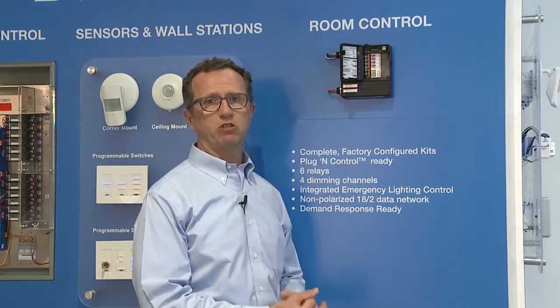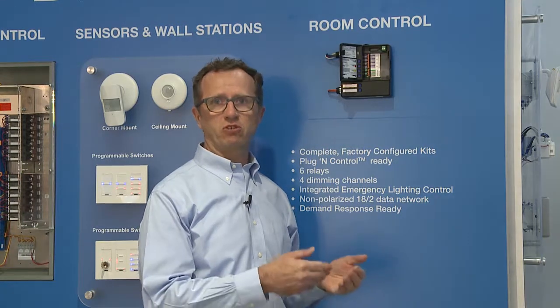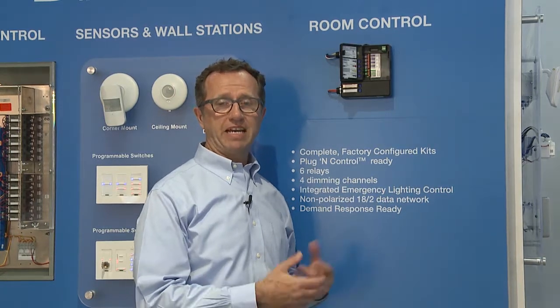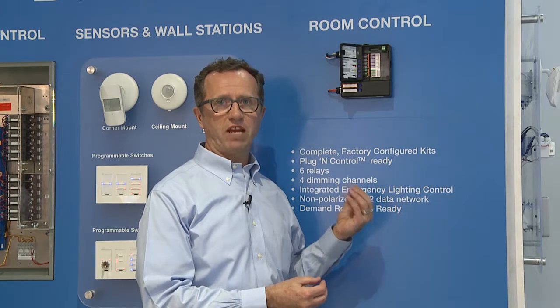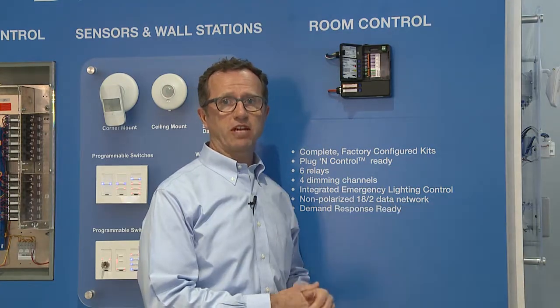The Dialogue room controller is sold as a kit and is designed for specific rooms or applications. The kits include sensors and wall station switches, packaged and ready to go for use in a classroom, boardroom, or office — ready when you pull it out of the box. Similar to our large centralized systems, some on-site configuration is available, but the product is designed to be plug-and-play, or plug-and-control ready, as it arrives on site.